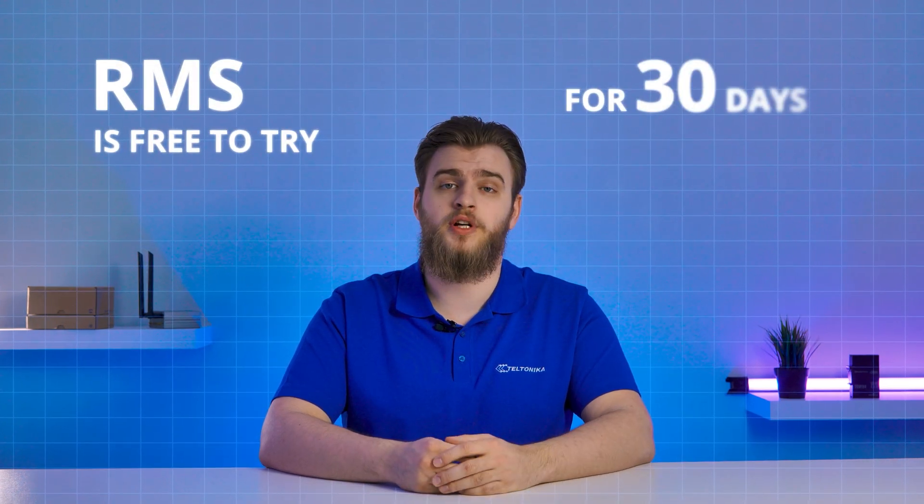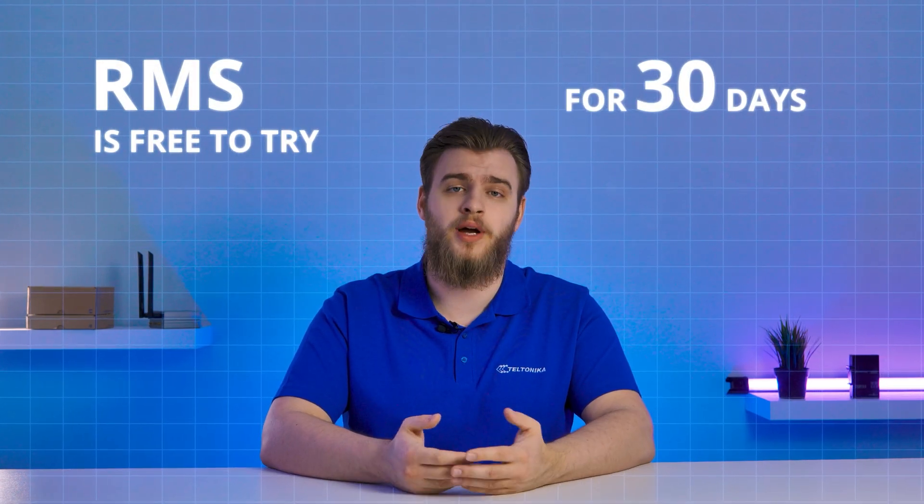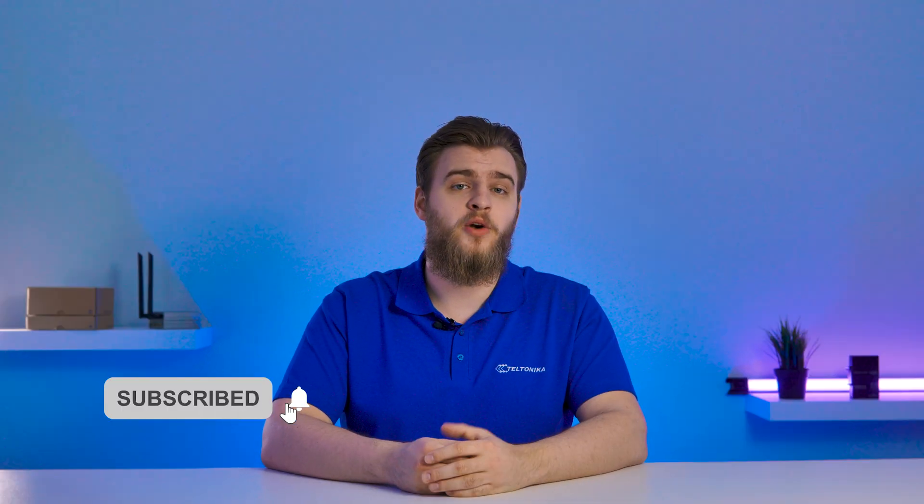We hope that cleared the air over the RMS pricing models and helped you decide which of them is a better fit for your solution. However, if you're still not convinced, remember that RMS is free to try for 30 days, so we highly encourage you to try it out. If you want to know more about RMS, we have an entire playlist dedicated to our platform, so make sure to check it out. And of course, don't forget to subscribe to get notified whenever we post something new on our channel.